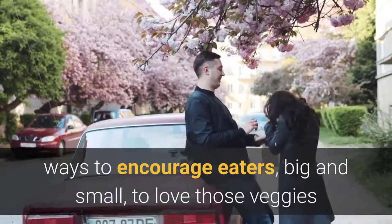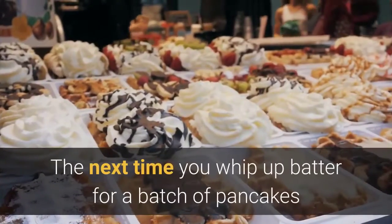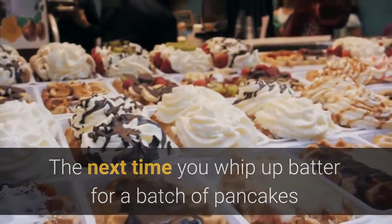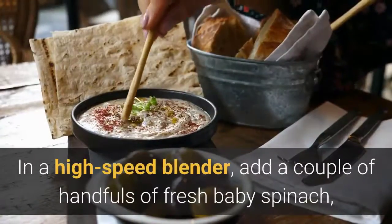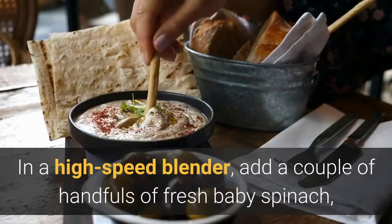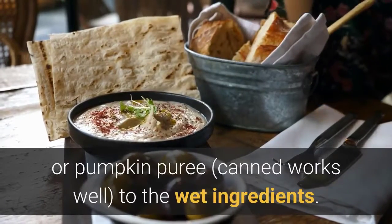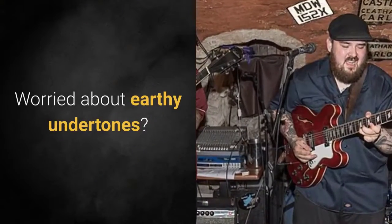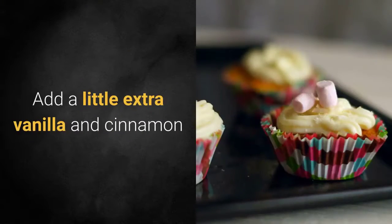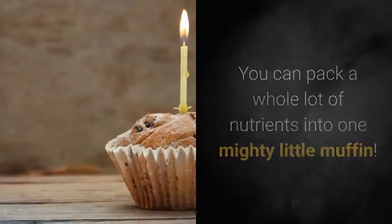One: Blend a better batter. The next time you whip up batter for a batch of pancakes or waffles, go green or orange or pink. In a high-speed blender, add a couple of handfuls of fresh baby spinach or a cup of either cooked beets or pumpkin puree — canned works well — to the wet ingredients. Worried about earthy undertones? Add a little extra vanilla and cinnamon.